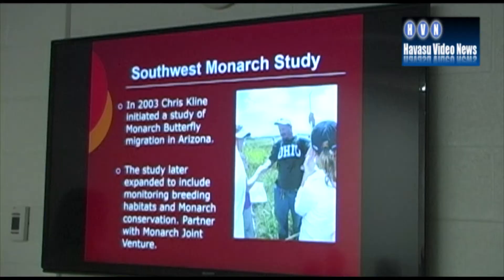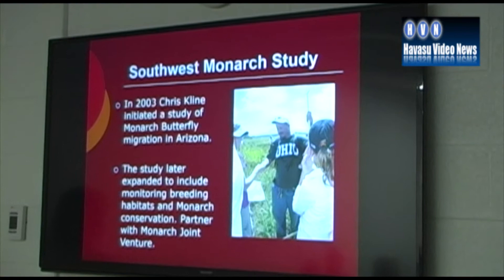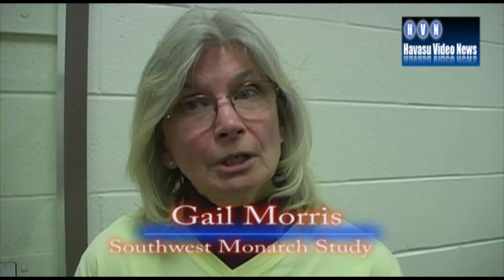We know that they migrate from further north. We do know that some monarchs come through the bottom of the Grand Canyon along the Colorado River. We don't know if they eventually work their way down here or not. We're hoping that by tagging some of these monarchs, especially in the spring, they'll be sighted further north and we'll be able to learn where they're going when they pass through.